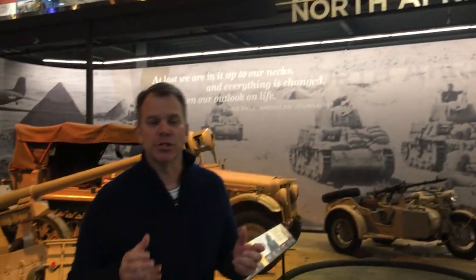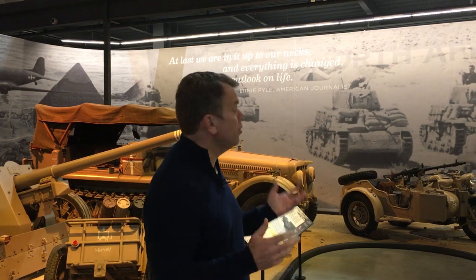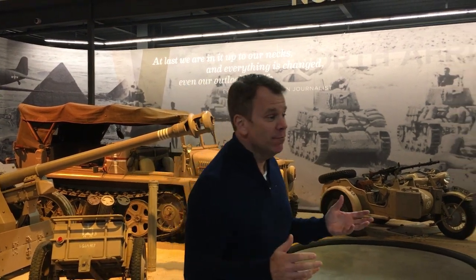Everything in the American Heritage Museum is in chronological order, covering history from World War I up to present day. But we're going to focus today on World War II, and the first gallery we get to is North Africa, which started in 1943.